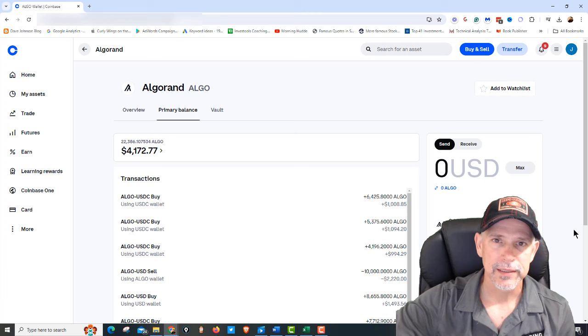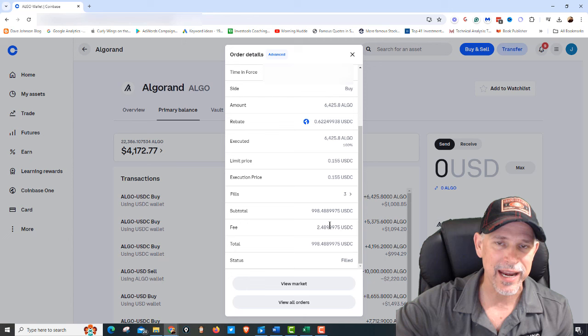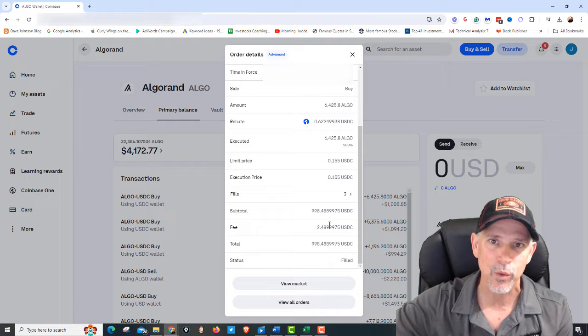I just invested another $1,000 into Algorand, and I'm going to show you why I did it. Taking a look at Algorand, this is one of my accounts. You can see April the 13th — $998, it was $1,000, but there was about $1.50 in commission. So we dropped another $1,000 into Algorand. I'm going to show you the spreadsheet in a minute, why we did it, how much money we've got in this trade. Then we're going to look at the charts and see what Algorand's headed next.